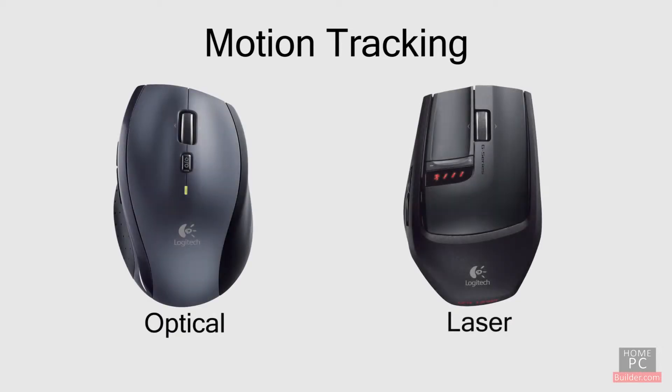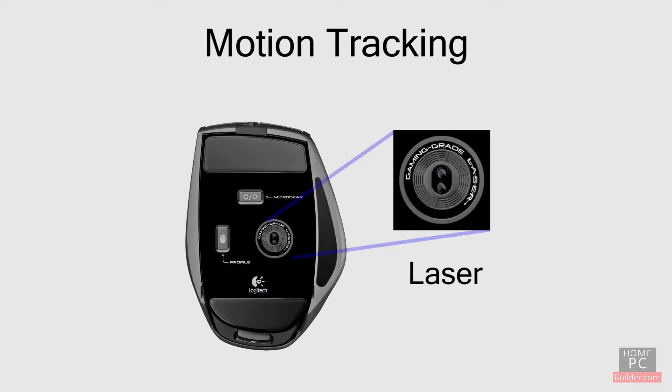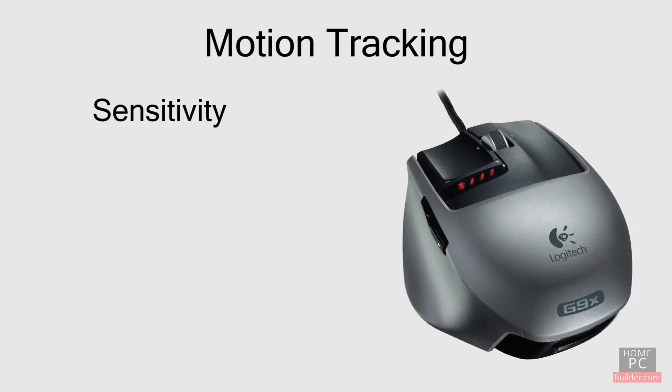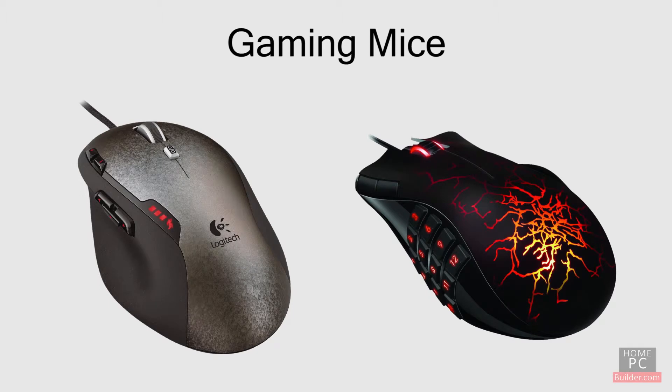There are two motion tracking methods used on mice today: optical and laser. Optical mice use an LED light and a sensor, while laser mice use a laser and a sensor. Laser tracking allows for higher sensitivity and precision than optical tracking. A mouse's sensitivity is measured in DPI, or dots per inch. 800 DPI is standard, and higher DPI settings are used in games to give you greater precision for aiming.